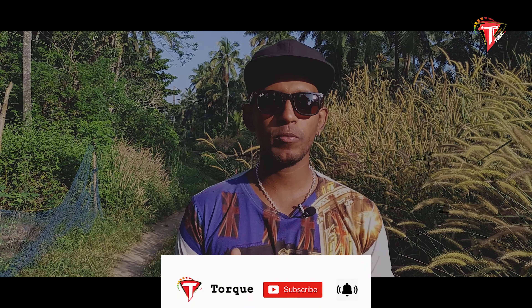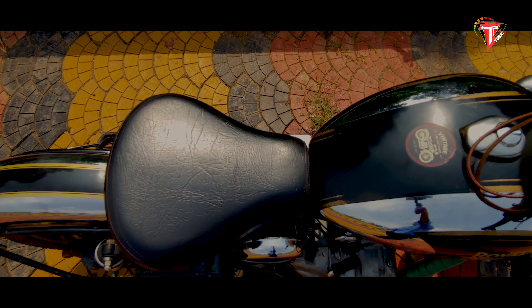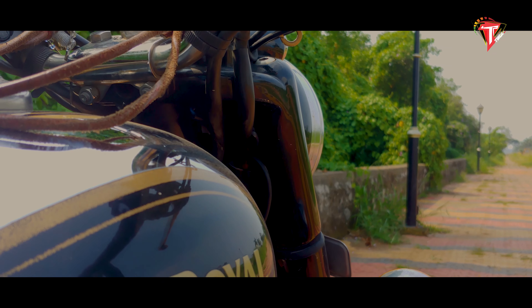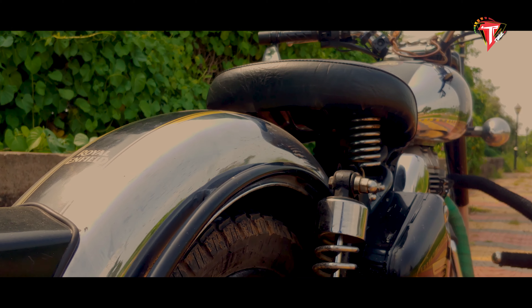Ride quality — this is the place where Royal Enfield machines excel over anything present in the market. The 500cc will provide ample driving pleasure with one of the most comfortable rides on a cruiser. You can ride all day with short breaks in between without breaking your back. We all love the old charm style of Enfield. Classic 500 is no exception — it's a massive head-turner, no matter where you are riding it.